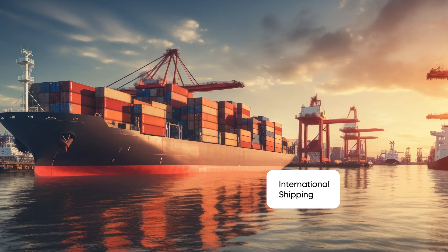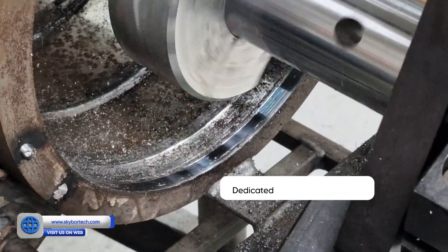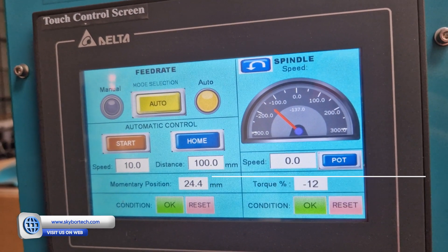We offer international shipping, dedicated customer support and the best value in the market. Plus, with a 600-hour working guarantee, you can count on the BD-50 for long-term reliability.